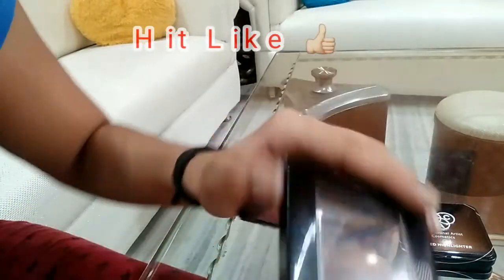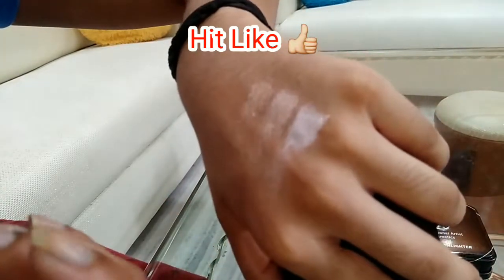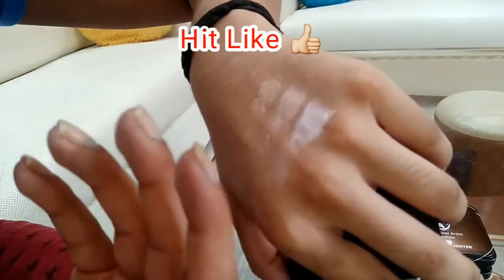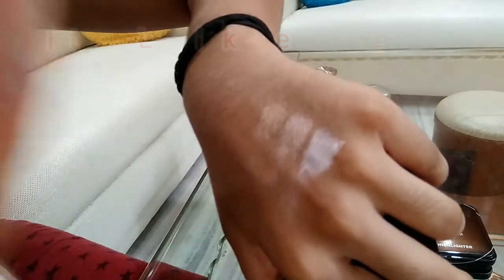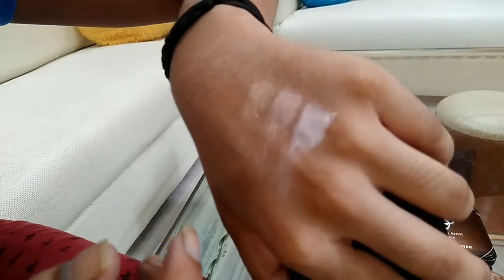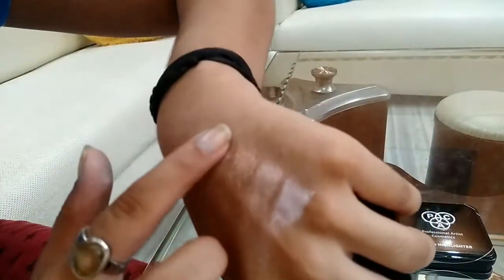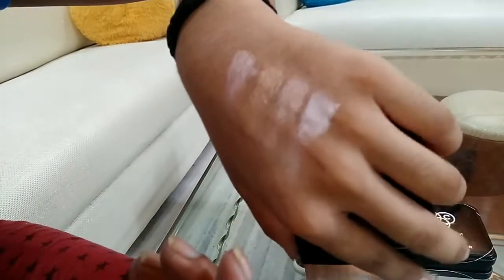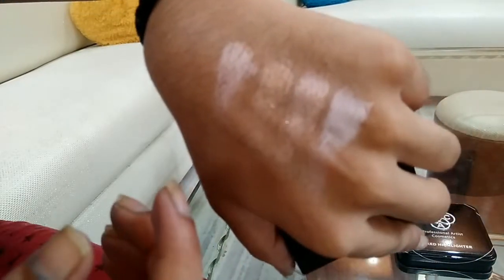Moving on to the third shade, which is towards bronze. Also, these shades can be used as a great blush — it's not necessary to use them only as a highlighting shade. They can be used as a bronzer or blush and they're going to give you a nice glow. The bronzy shade can be used as a great bronzer — I've used it a couple of times when I couldn't find my bronzer and it has worked for me perfectly. Moving on to the fourth shade, which is pink — again, can be used as a great blush. Nicely pigmented pink shade, everyone's favorite.